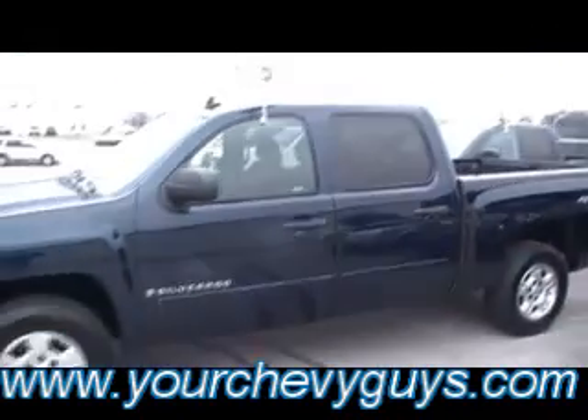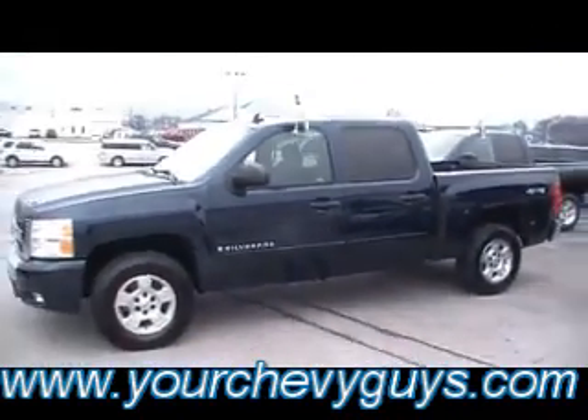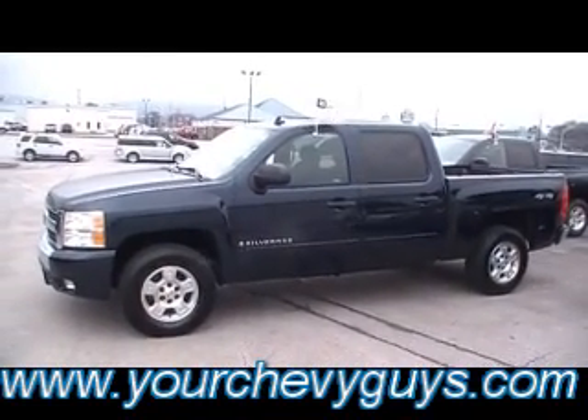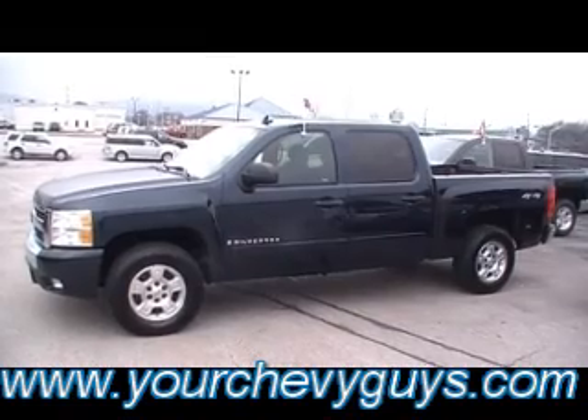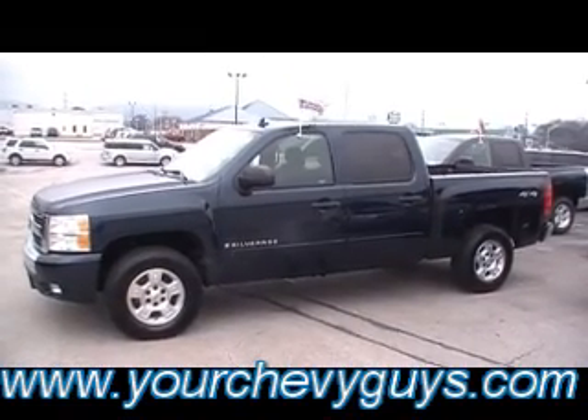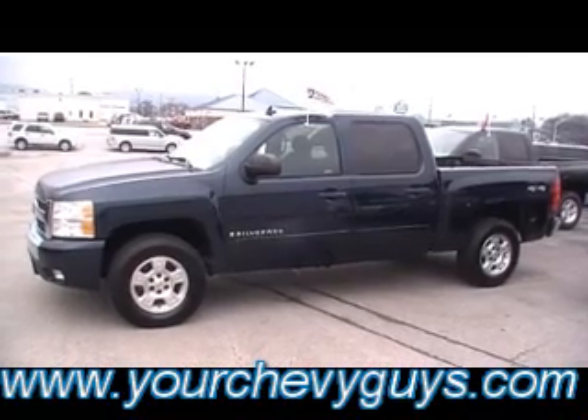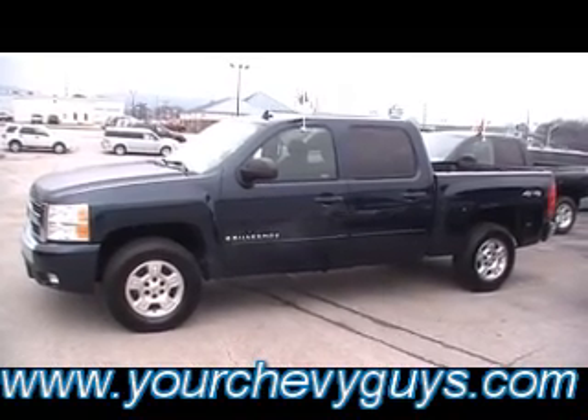GM Certified — which means in addition to the standard factory bumper-to-bumper warranty, this one passed with flying colors and gets an additional 12 months, 12,000 miles. That's unreal — unbelievable coverage for a pre-owned car, truck, or SUV, and it's only offered by General Motors. Mountain View Chevy's got it.